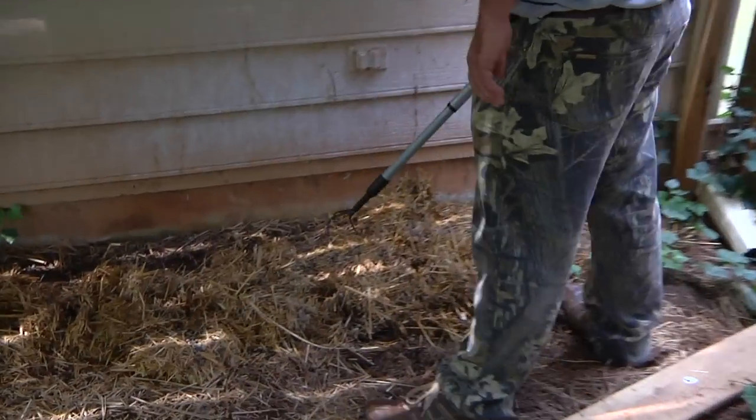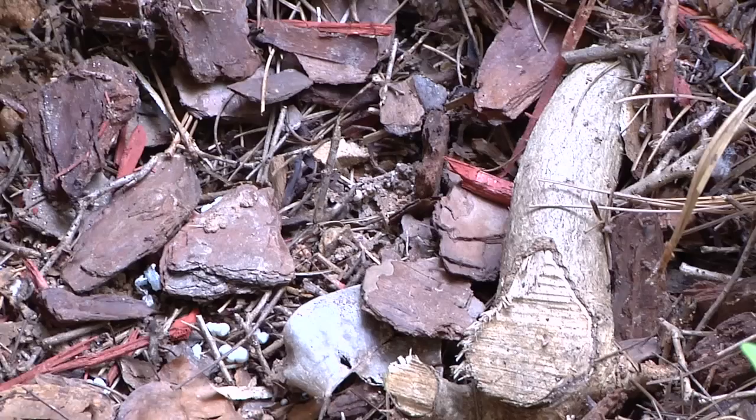Hi, I'm Jason with Greenhouse Pest Management, Atlanta's only true natural pest control company. Today we're going to talk about bees in the attic.